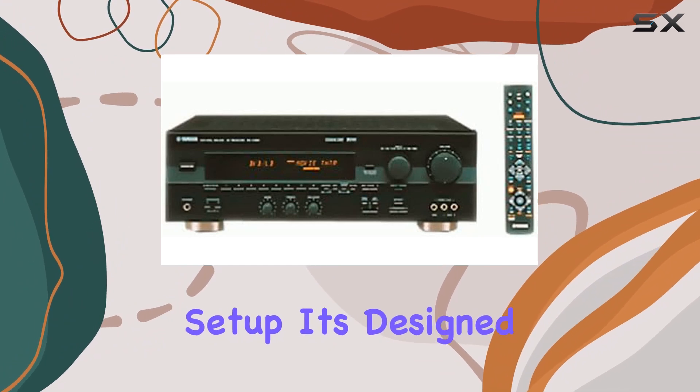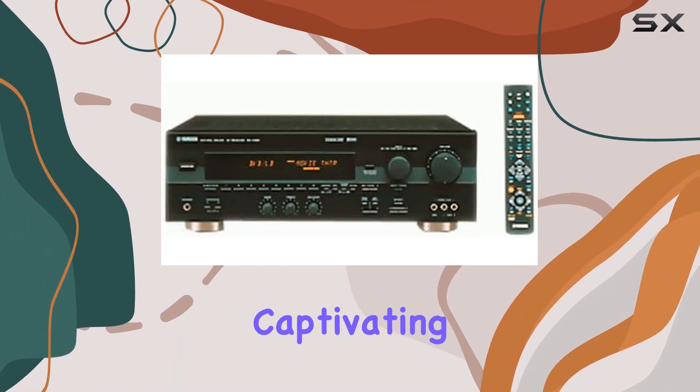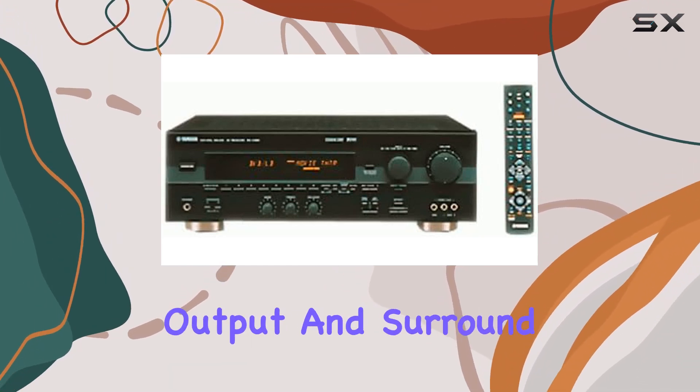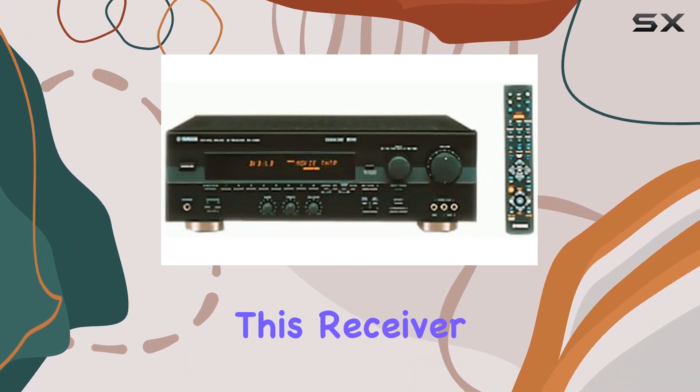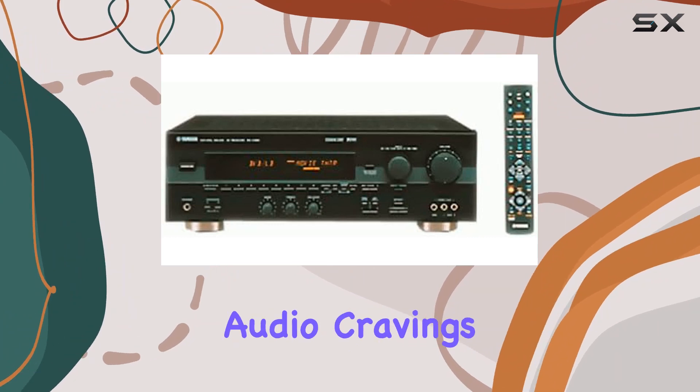In summary, the Yamaha RX-V495 Dolby Digital receiver is a fantastic addition to your home theater setup. It's designed to provide a captivating audio experience with its powerful output and surround sound capabilities. Whether you're a movie buff or a music lover, this receiver has the features to satisfy your audio cravings.